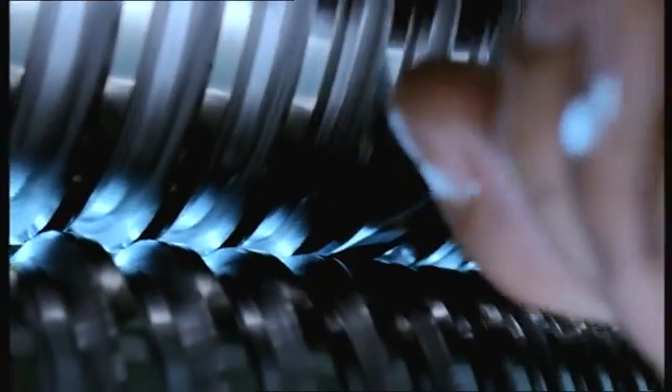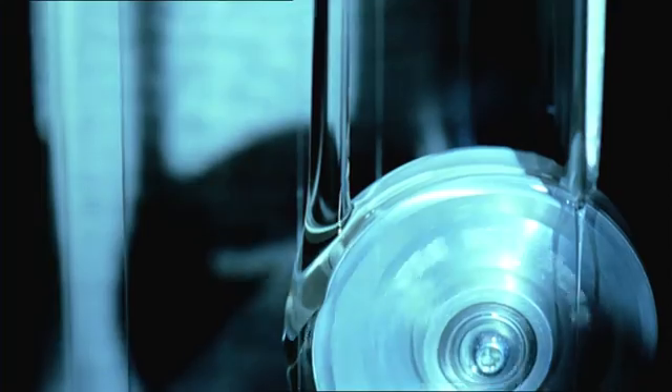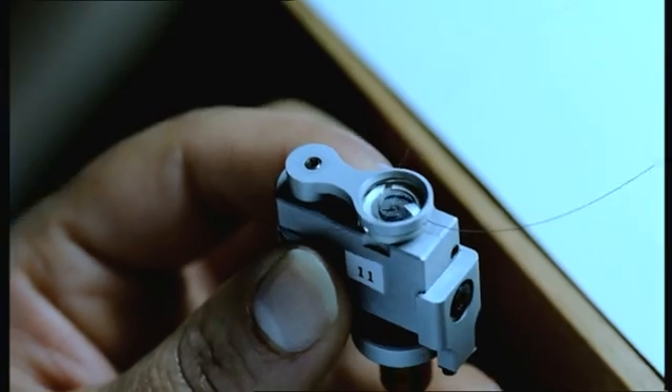At Rolex, the pursuit of excellence is a passion. The challenge: to produce a watch movement precise enough and reliable enough to be called a Rolex movement. After years of research and design involving dozens of engineers, scientists and watchmakers, the result was revolutionary.